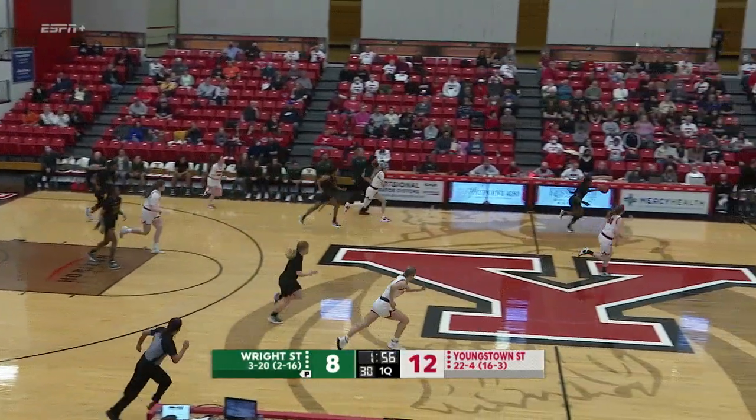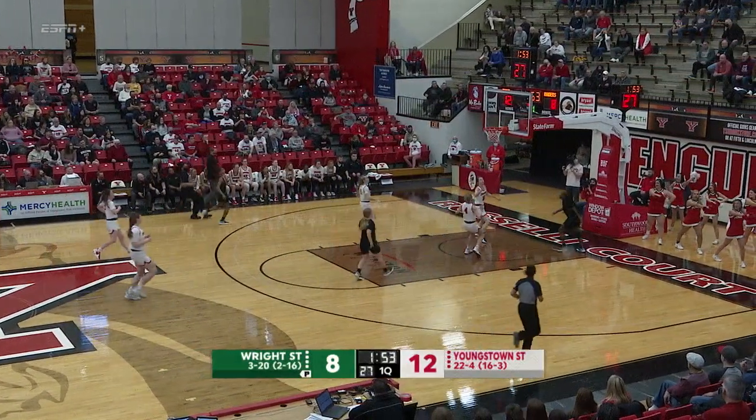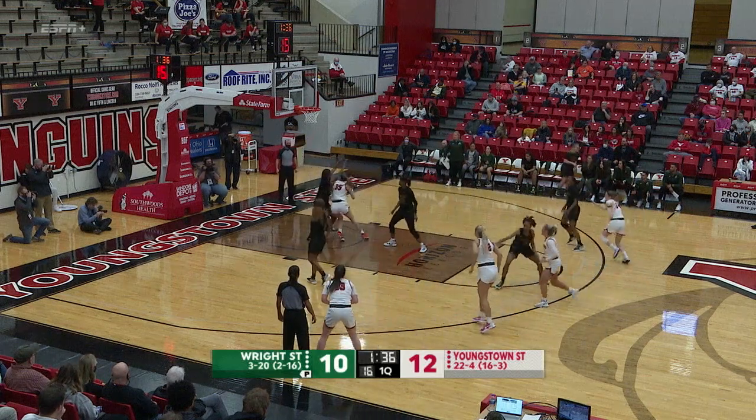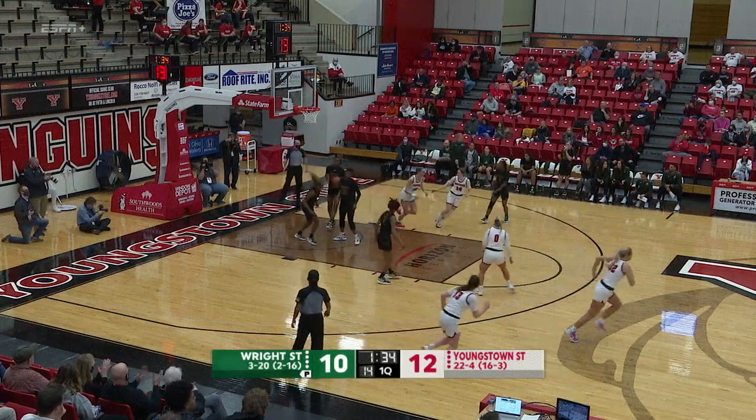Magestros' pass stolen by Jackson. She'll head the other way. Ritz going to work right away, and her scoop shot goes in.